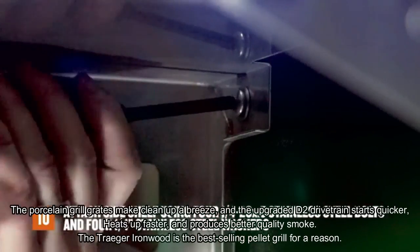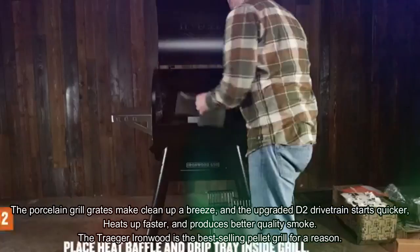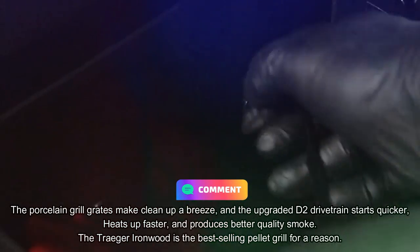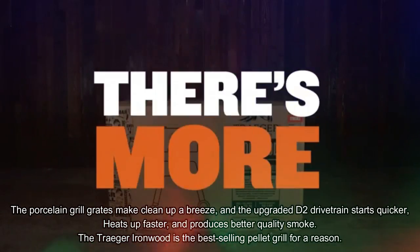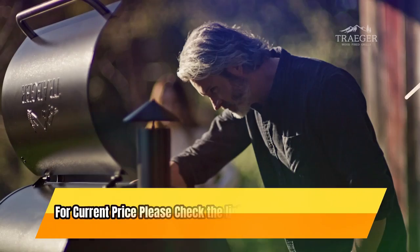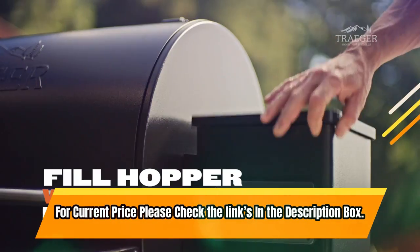The porcelain grill grates make clean up a breeze, and the upgraded D2 drivetrain starts quicker, heats up faster, and produces better quality smoke. The Traeger Ironwood is the best-selling pellet grill for a reason. For current price, please check the links in the description box.